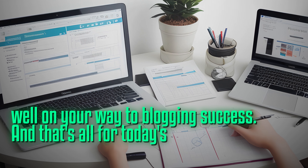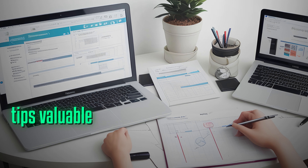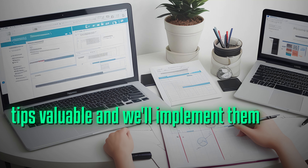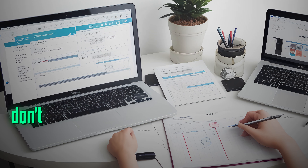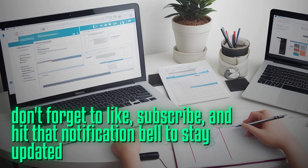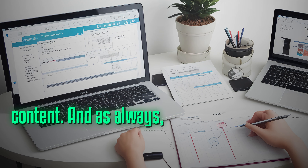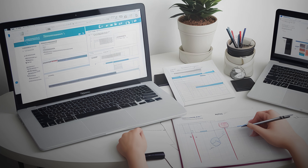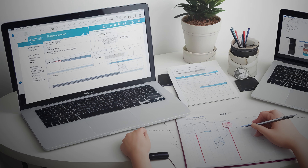And that's all for today's video. We hope you found these tips valuable and will implement them into your blogging strategy. If you enjoyed this video, don't forget to like, subscribe, and hit that notification bell to stay updated with our latest content. And as always, happy blogging!